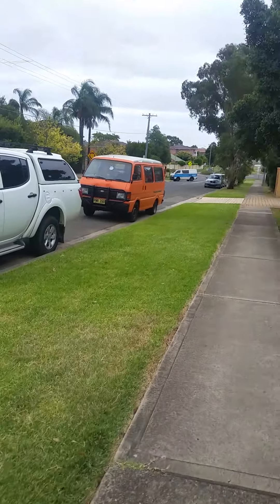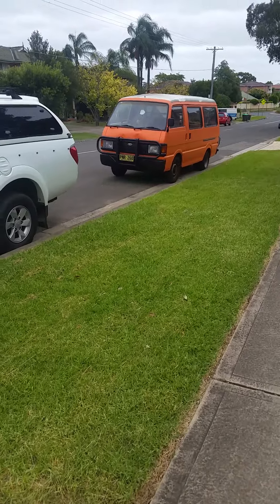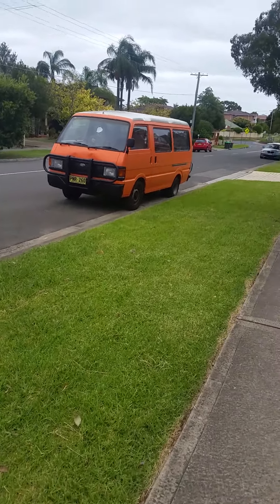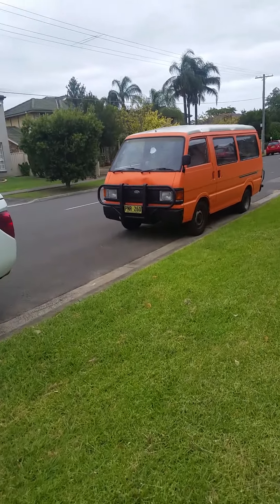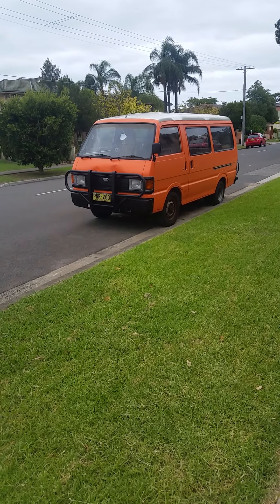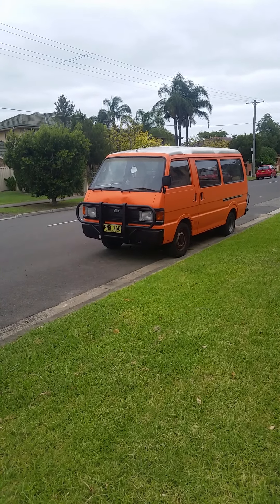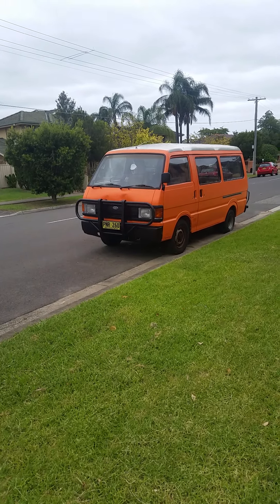I went and did the trim and stuff that I was looking for. Sorry, I'm out of breath — I've been running back and forth. I came out to get my charge controller earlier.